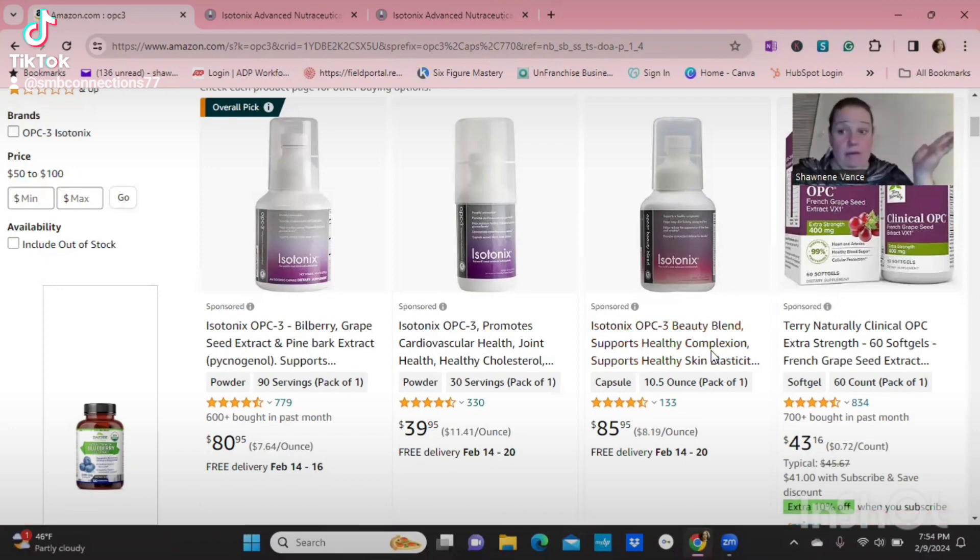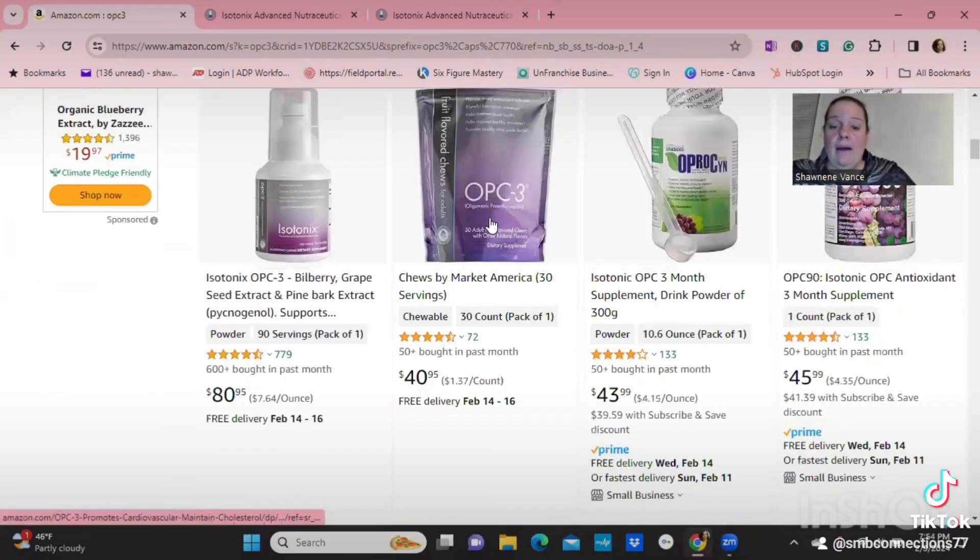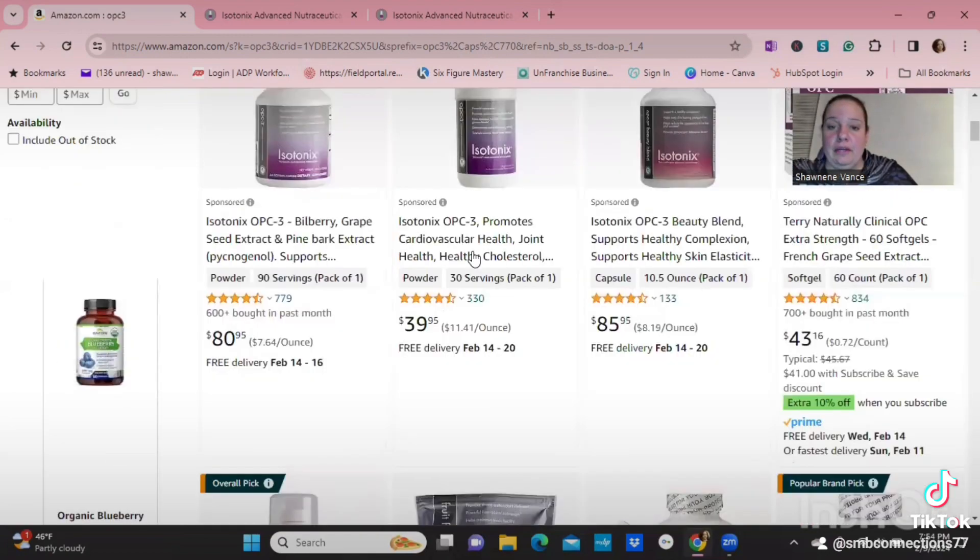There's the Beauty Blend for complexion and skin elasticity — it's for women, but men can use it too. And then we have the chews, which aren't really gummies — they're more of a Starburst texture.